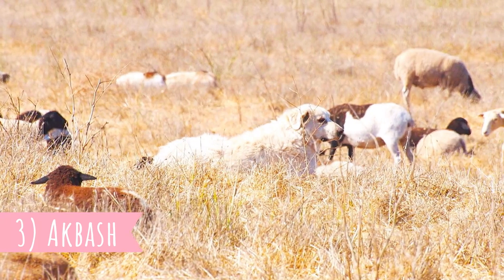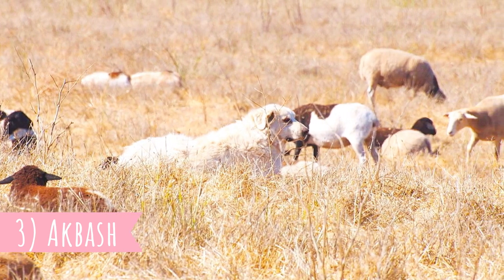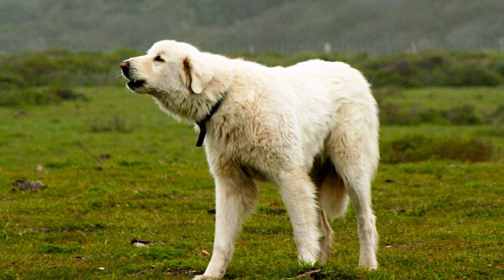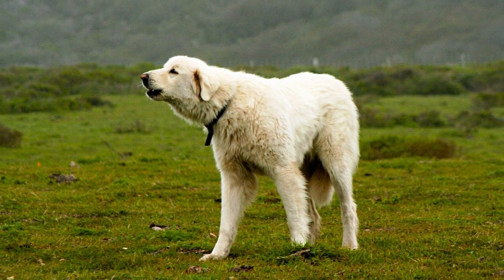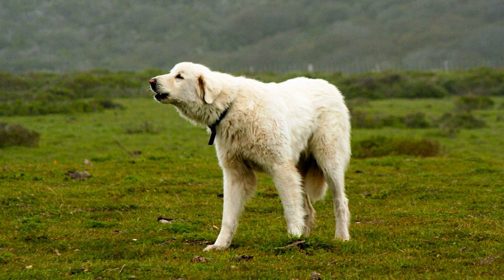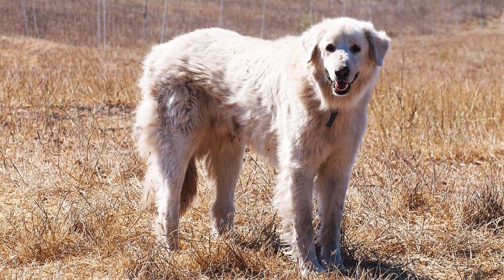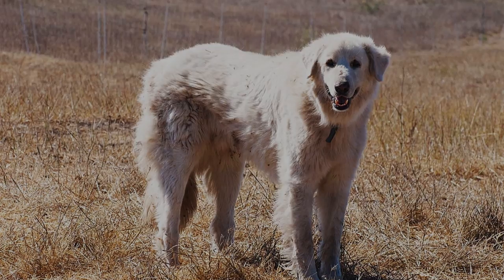Number 3: Akbaş. Anatolia and Turkey are home to some of the largest, strongest, and oldest livestock protectors, and you will see several of them in this video. The first one is the Akbaş, who can easily work in harsh mountain ranges or in cold weather regions. It is a very tough dog that just loves to work.